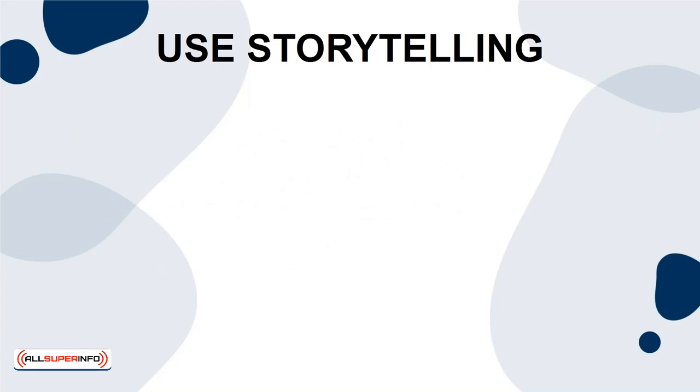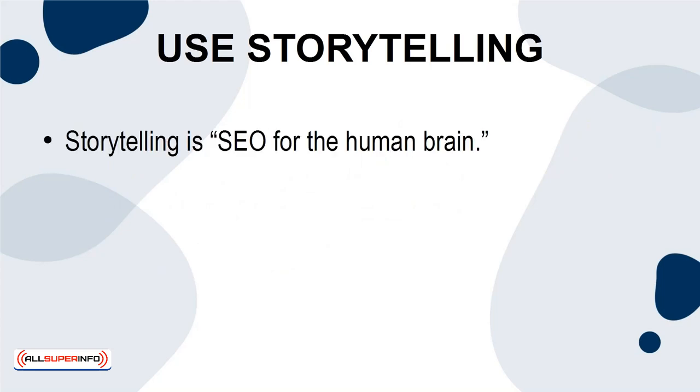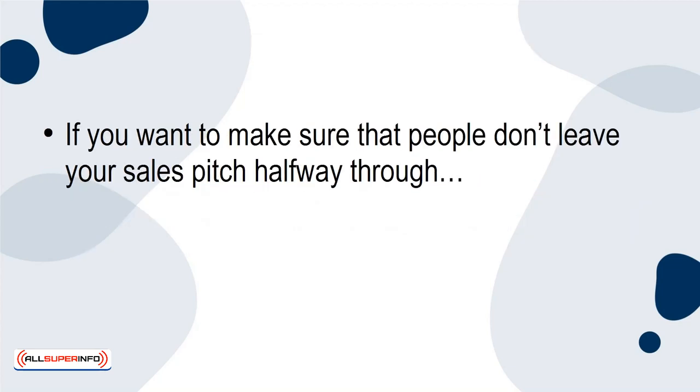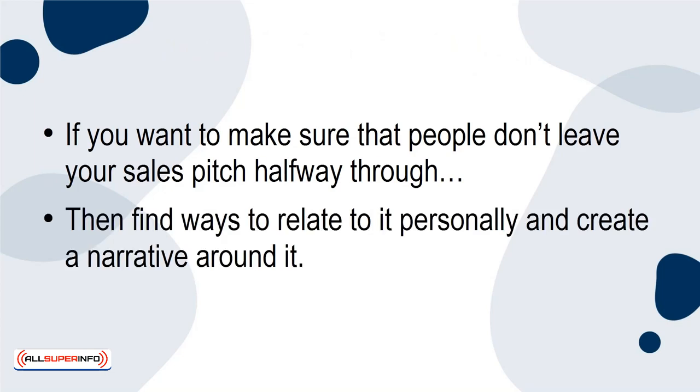Use Storytelling. Storytelling is like SEO for the human brain. We are hard-wired to respond well to stories. They engage us and keep us reading, and they motivate, inspire, and influence us. If you want to make sure that people don't leave your sales pitch halfway through, then find ways to relate to it personally and use a narrative around it.